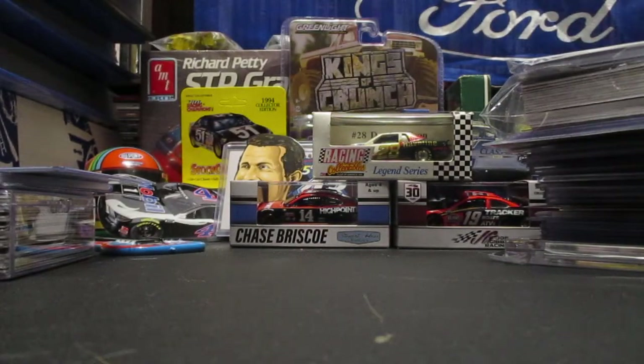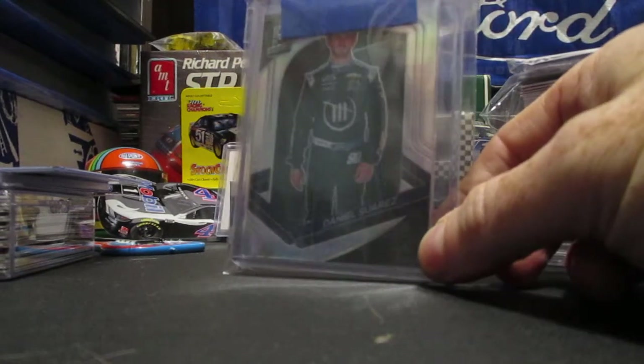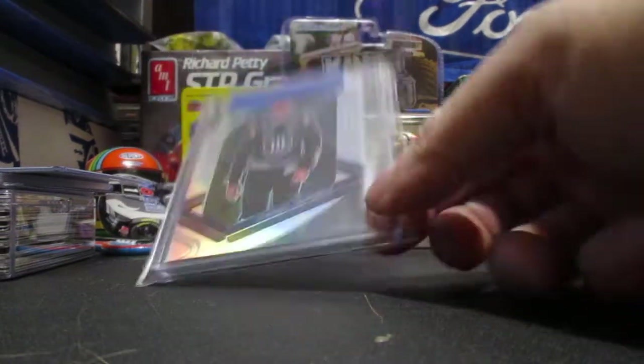This was a cheap win - I don't have a whole lot of this guy and he's starting to get a following: Daniel Suarez Spectra. Maybe I can get that one signed.